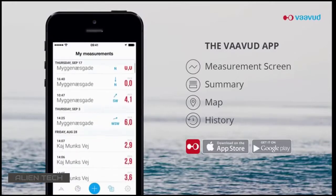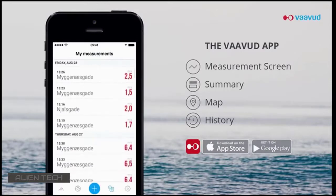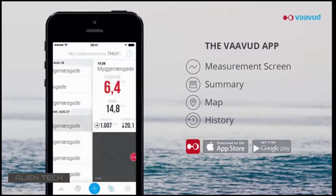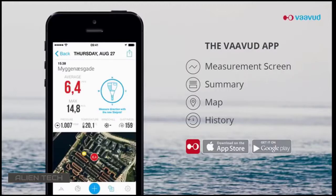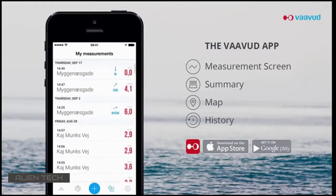There is no need for you to manually jot down your measurements. On your screen, you can easily see the data log of all your previous measurements. Because the Vavud wind meter is based on a smartphone, new features and improvements can constantly be added through app updates.